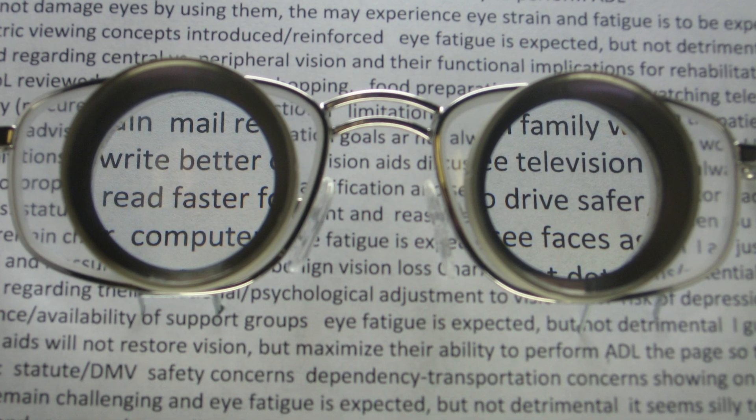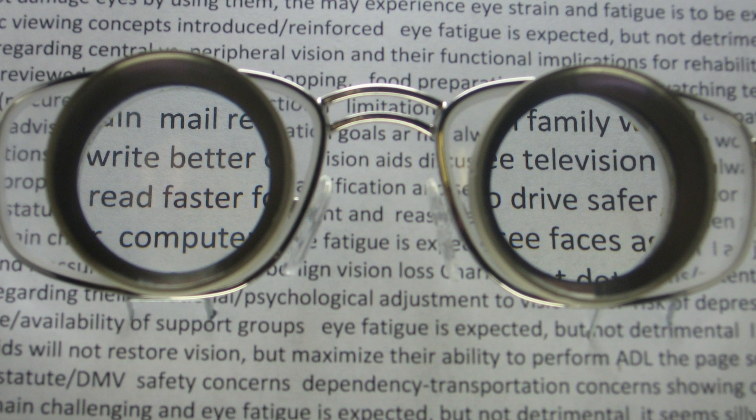Depending on how severe it is, it can be a central vision loss where it's almost like having a dime in front of your eye — I'm sitting here looking at you, I close one eye, and I can't see your face, but with my side vision I can see your feet and your hands in your lap. By having some kind of magnification to make things look bigger and closer, oftentimes that helps them see the things they're missing a lot more comfortably.